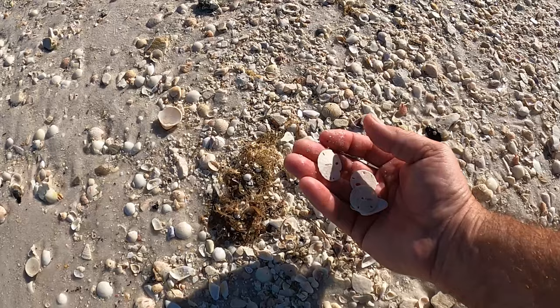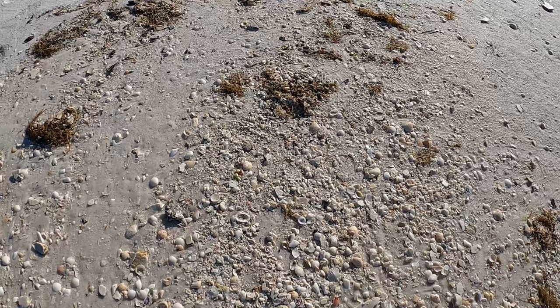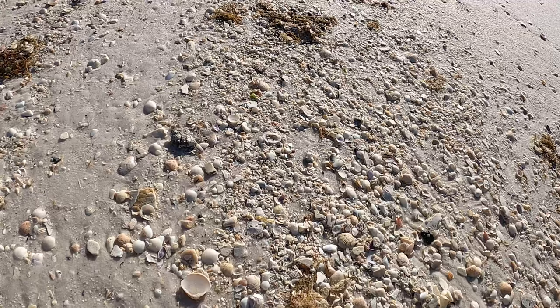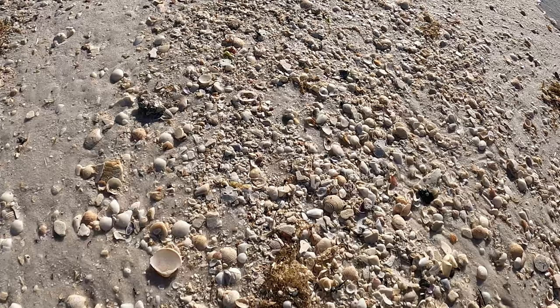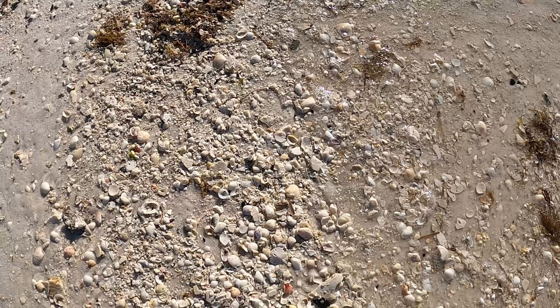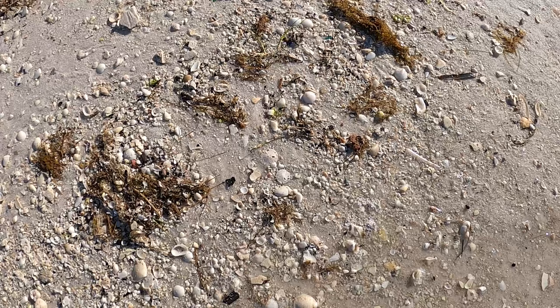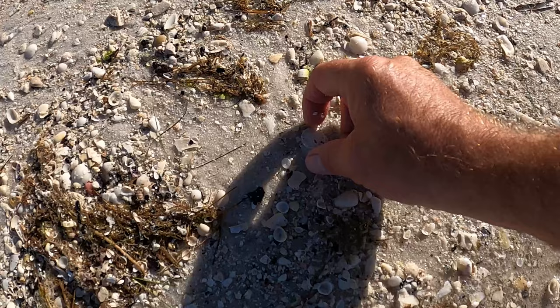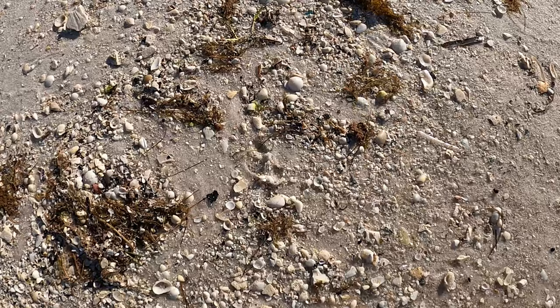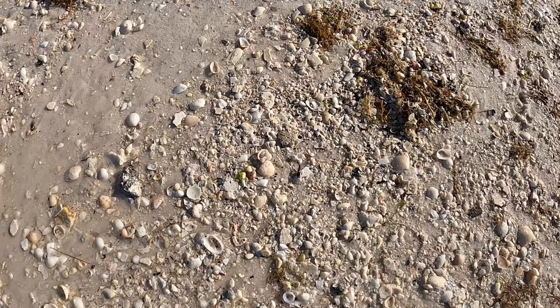How about this one? Let me set the shell bag down as I see several of them up ahead — it'll make it easier for me. Here's one off to the left. There's one there. There's one, there's one — I saw a couple more up ahead. See them yet?